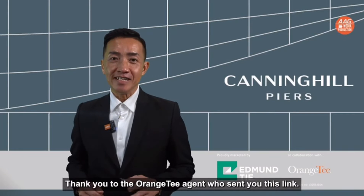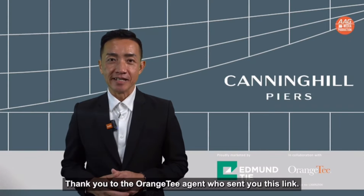Thank you to the Orange Tea agent who sent you this link. Hi, I'm one of the Orange Tea and Thais project IC of Canning Hill Pierce.